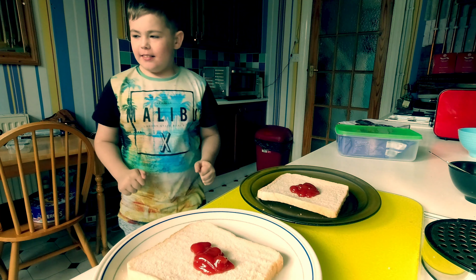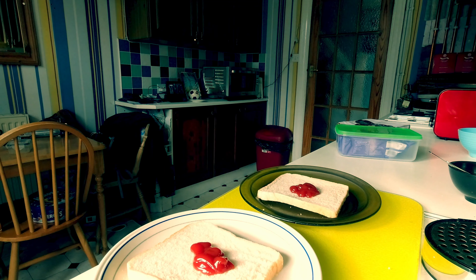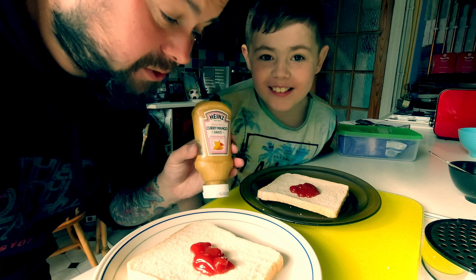Do you want to take any other sauces on your pizza? Barbecue? No. Chilli mayo? No. I'm going to add some — I'm also going to add some curry mango sauce.